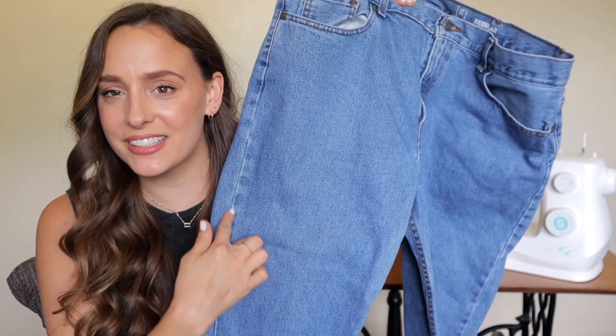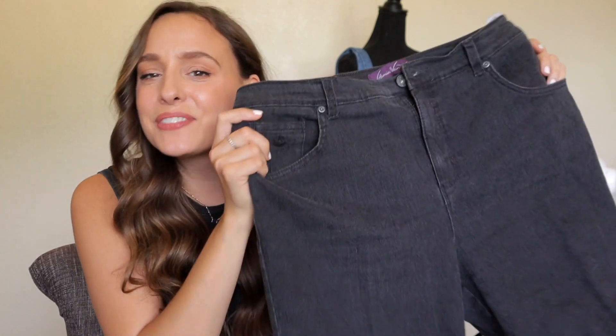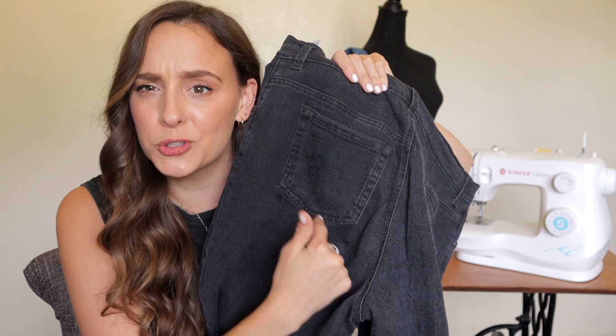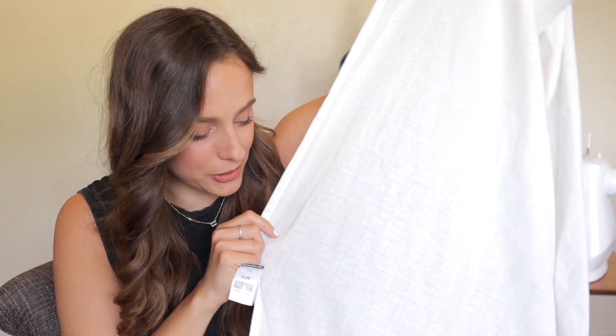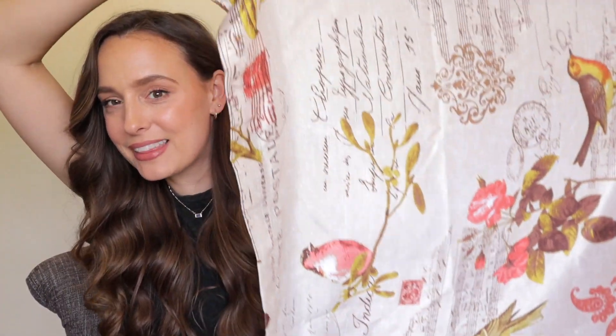Alright, thrift haul — I found these bad boys. They're a little bit wider in the legs which is perfect because then we can make a good width of a tote bag. I also found some little faded black ones and these will be perfect. I look out for ones that have normal looking pockets on the back because I'm gonna seam rip these pockets off and I usually use them as little decoration.